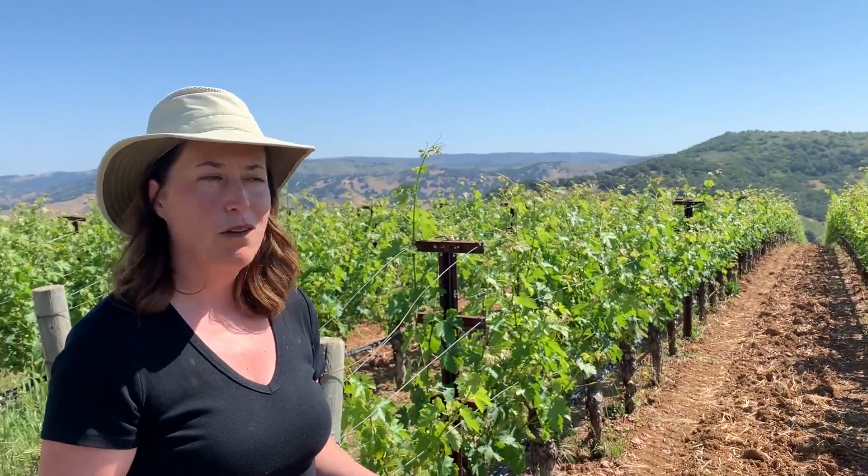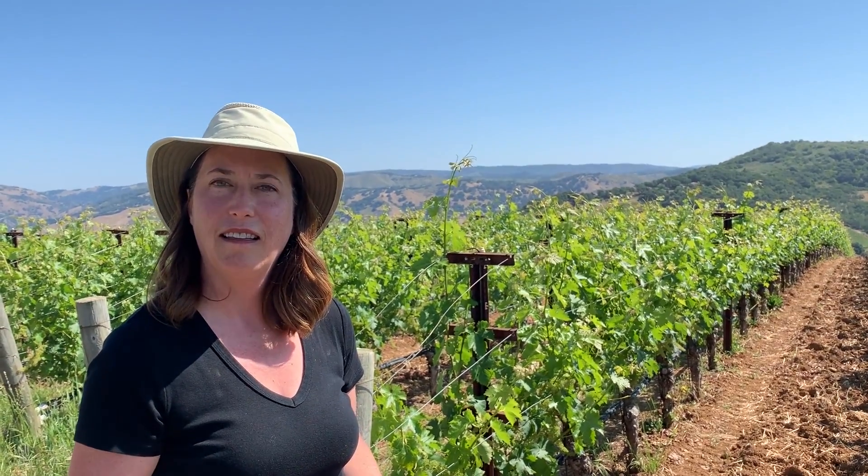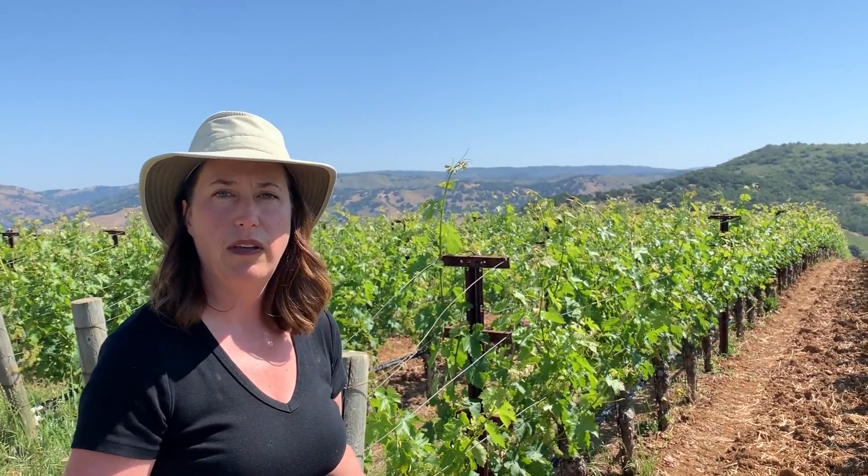The elevation here is about 1,350 feet. On the other side of the valley there's another site called Tixson Hill, which is about 350 to 400 feet — more of a foot slope. We're going to head over there and check it out to see the differences.